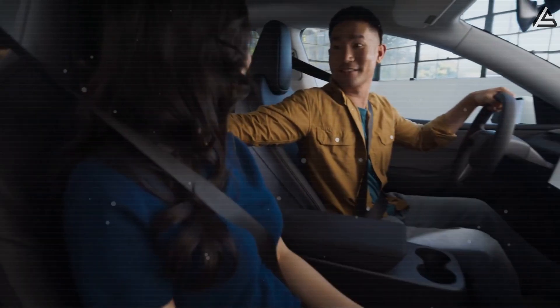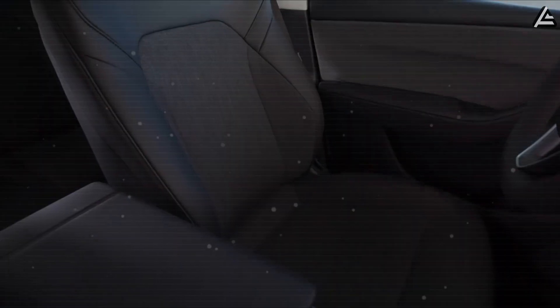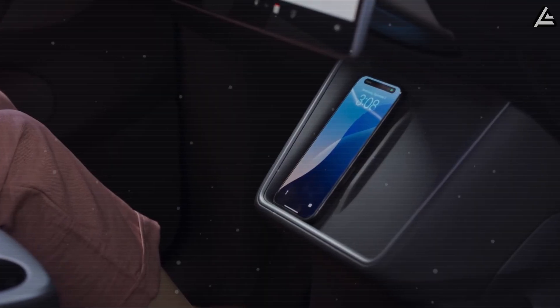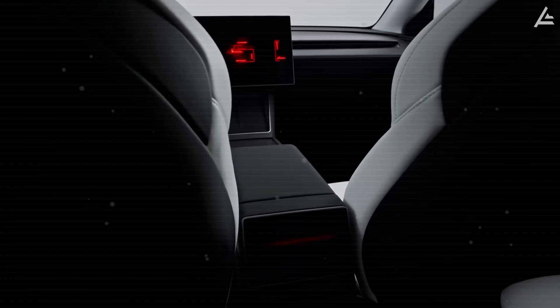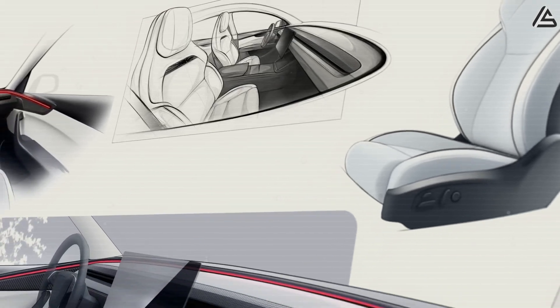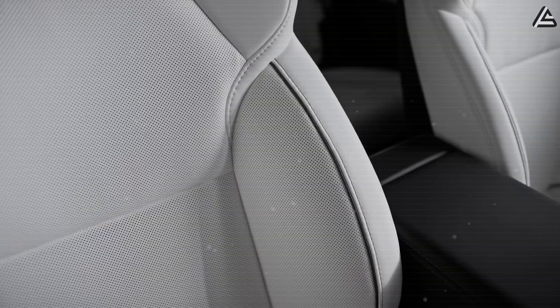We're talking about a cabin that learns who you are, a dashboard built in one solid piece, and seats that cool themselves without using power. But what do these features really mean for everyday drivers? And will Tesla's cost-cutting innovation make this car feel futuristic or fragile to you? We'll find out in today's breakdown.